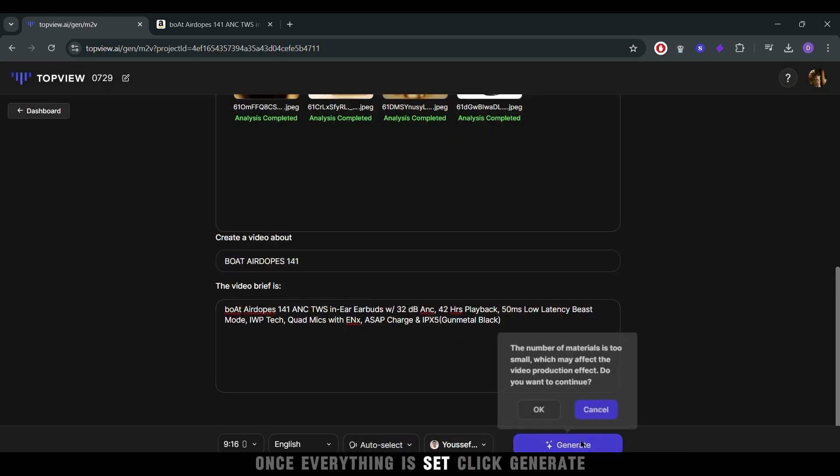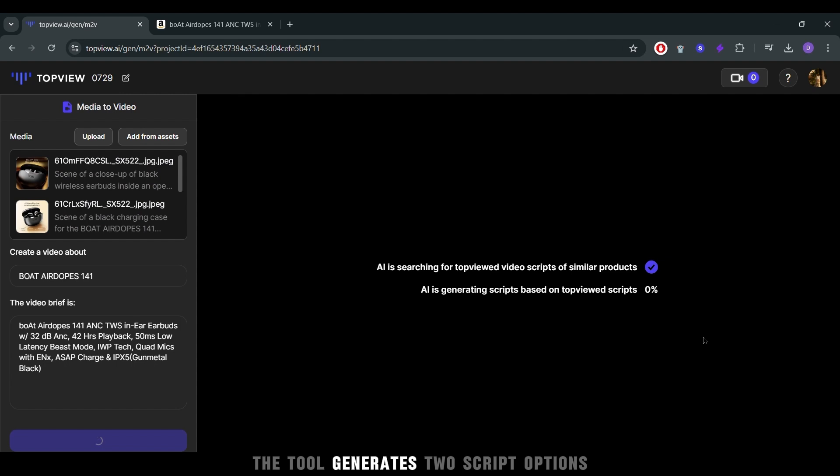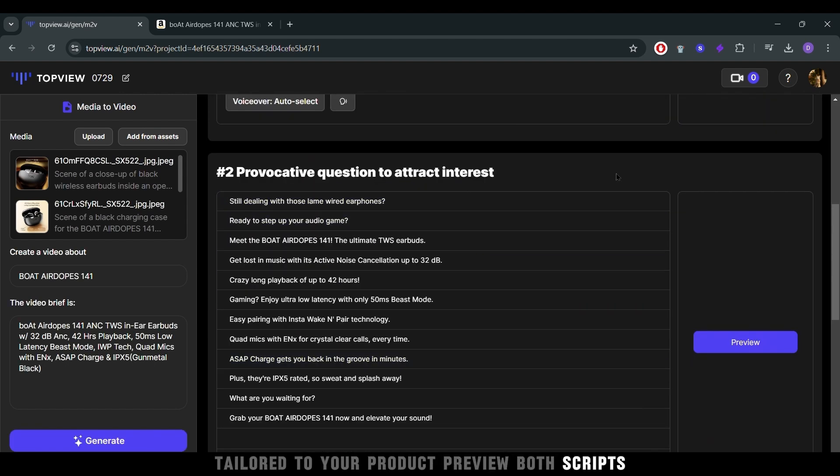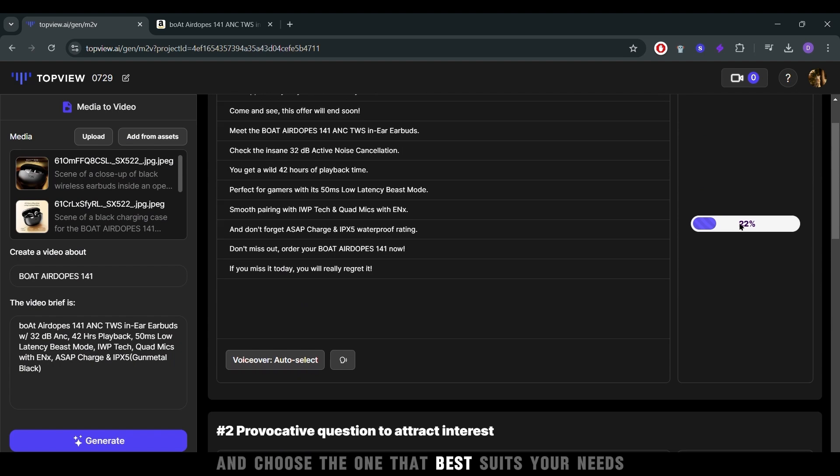Once everything is set, click Generate. Here's where Top View really shines — the tool generates two script options tailored to your product. Preview both scripts and choose the one that best suits your needs.